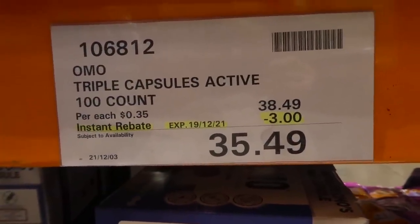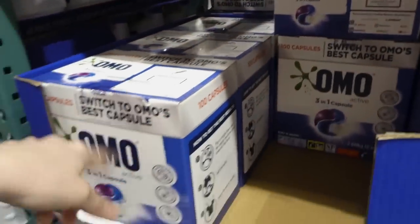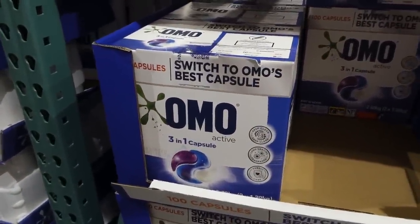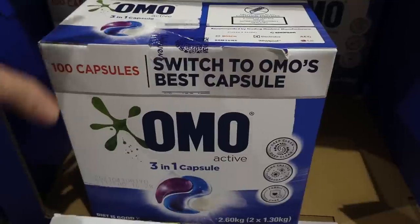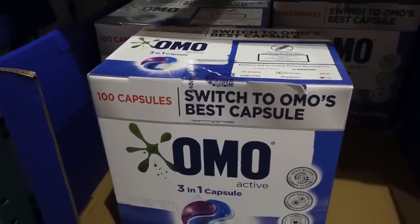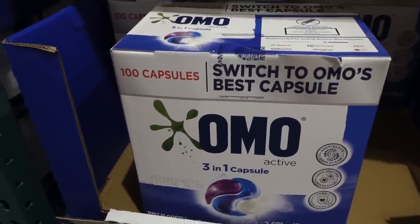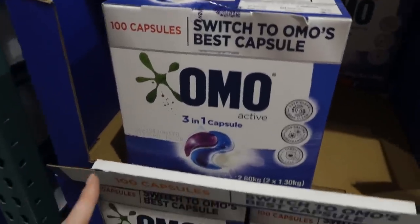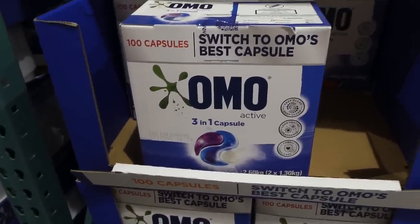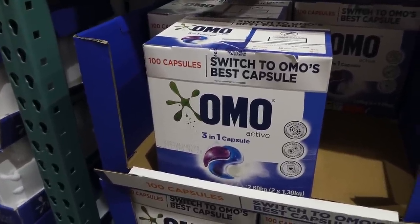OMO Triple Capsules Active — 100 count — are $3 off down to $35.50. I've used the sensitive version and they smell amazing — I was given a sample a few months ago and they worked really well. The scent lingered on clothing without being irritating even for someone with allergies. I got spaghetti sauce and makeup out of clothing with them. I think the regular and sensitive are the same scent.